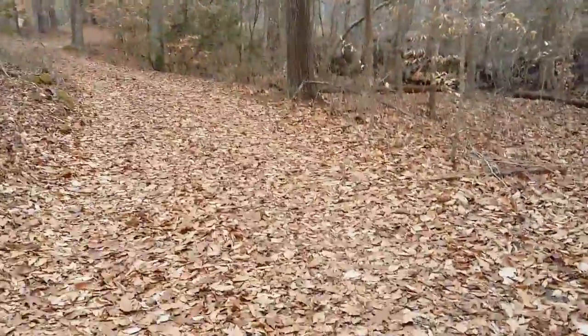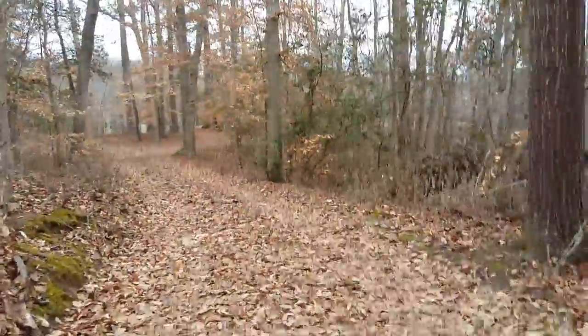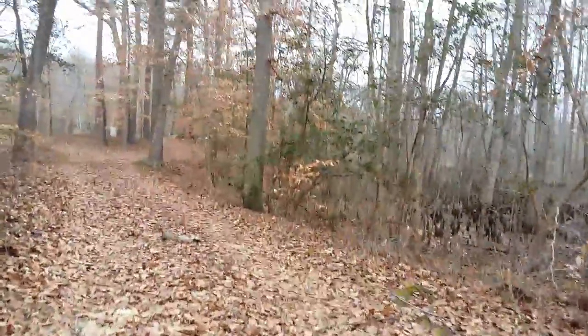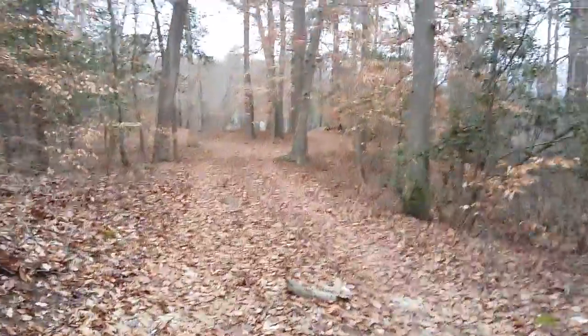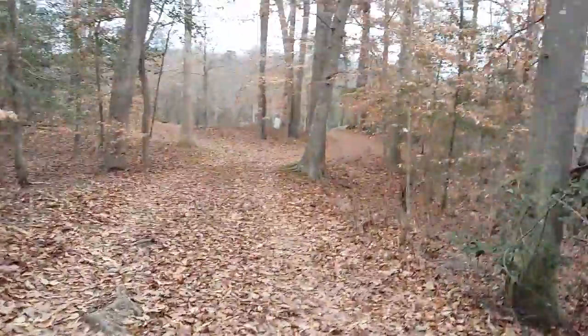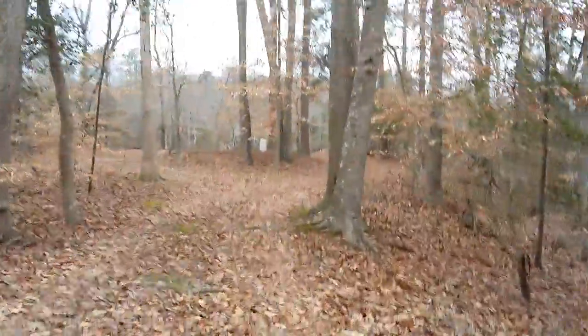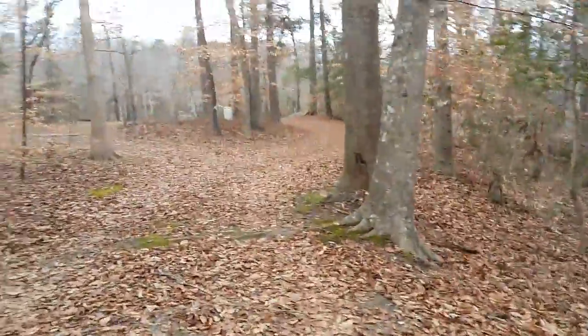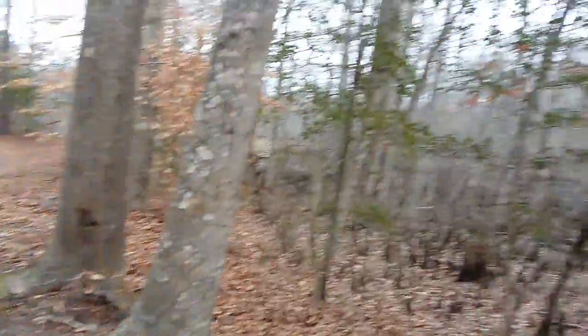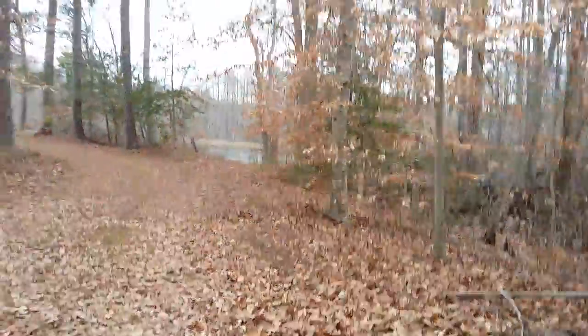I'm just going to walk back over to the creek. Yesterday when I was down here I forgot my cast net, so I couldn't catch them. But I was catching mosquito fish and small perch with rod and reel. There were so many bluegill and perch down here, and there were puddles all near those cypress knees. It was crazy.